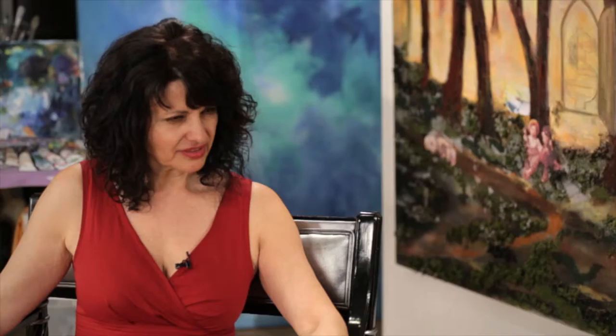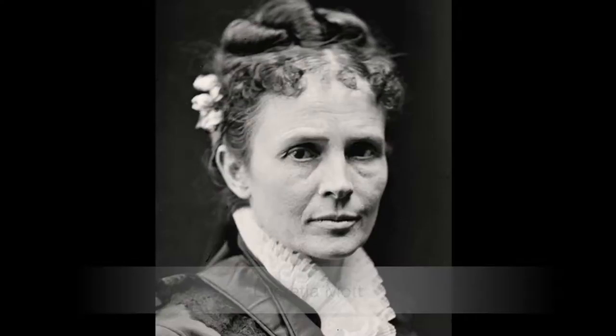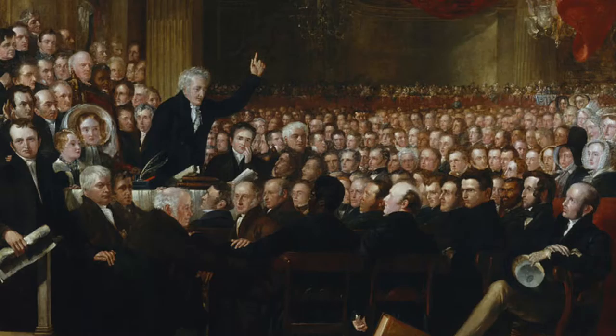I found this book — it was falling apart — called 'Great American Men and Women for Little Boys and Girls.' It was illustrated with lithographs and drawings from George Washington to Benjamin Franklin, and had a chapter on one of the greatest American women in history who started the first women's rights movement: Lucretia Mott. In 1840, she and Elizabeth Cady Stanton were sent as delegates of the U.S. to attend the first world's anti-slavery convention in London. The women, when they arrived, were relegated to a segregated section where only men were allowed to speak. This experience helped them plant the seeds for the first women's rights convention at Seneca Falls in 1848.